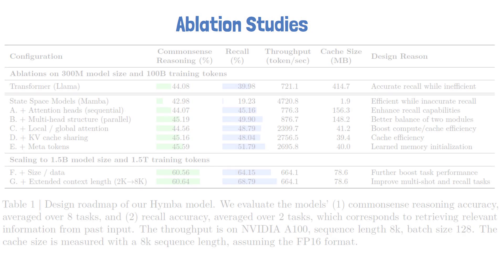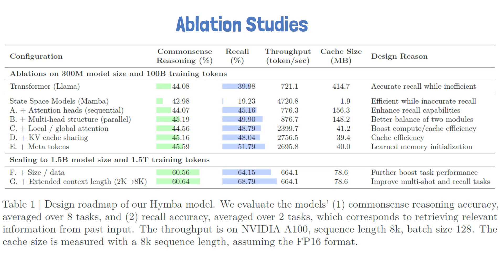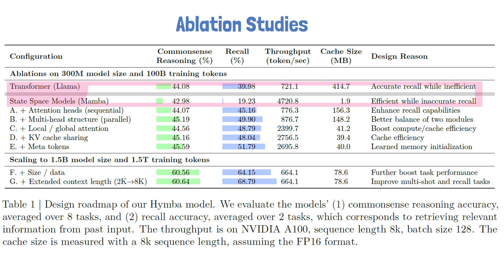Before scaling HIMBA to 1.5 billion parameters, the researchers conducted ablation studies with a 300 million parameter model to evaluate the importance of various architectural decisions. At the top two rows, we see results for Transformer and Mamba before applying HIMBA's innovations. The Transformer shows high recall compared to Mamba — 40% versus 19%. However, Mamba is significantly more efficient, processing many more tokens per second and consuming almost no memory compared to the Transformer.